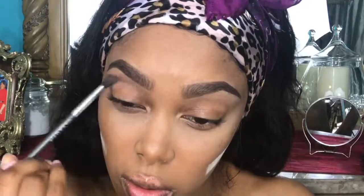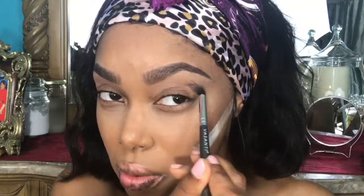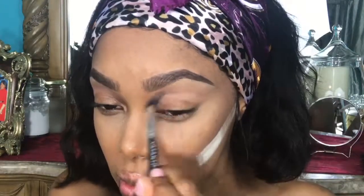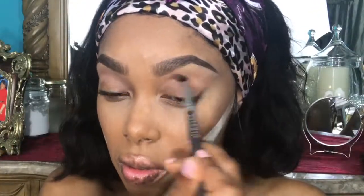Now I'm going in with my BH Cosmetics Kali Bible Highlight and Eyeshadow Palette. I like using the brown tones in this palette. I wanted something still sexy and seductive but not too dark. So I went in with some lighter brown colors first, and then I decided I wanted to add some orange to it just to help my brown eyes pop.